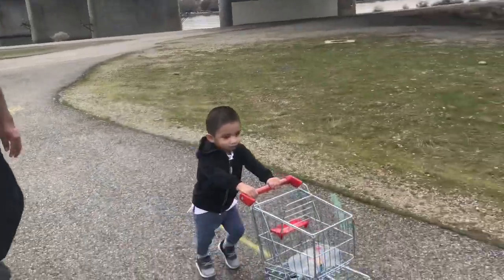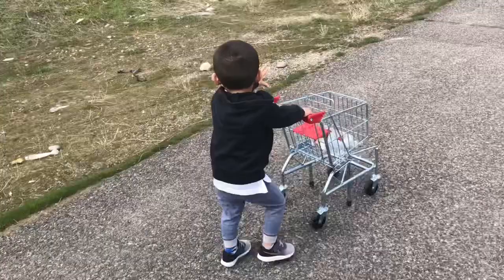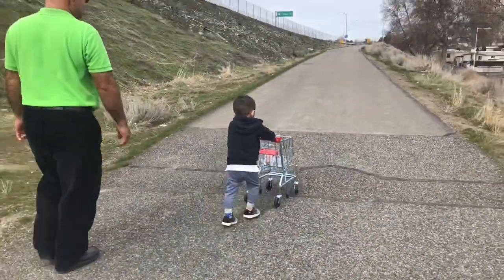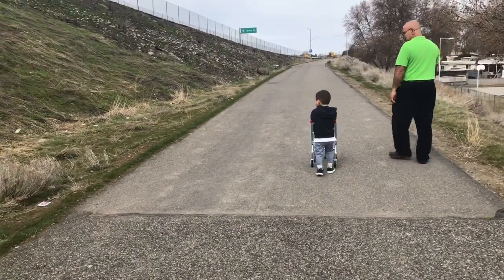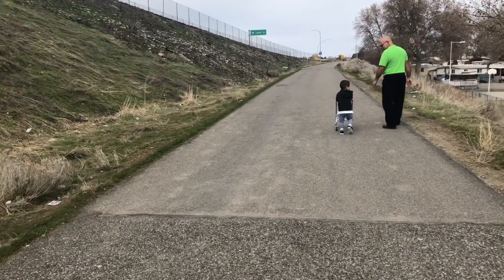Make sure to hit the like and subscribe, and leave a comment below if this is a toy you may want or if you already have it — let me know your thoughts. Definitely an A-plus on this product. And check out my Instagram, rosyreviews1.